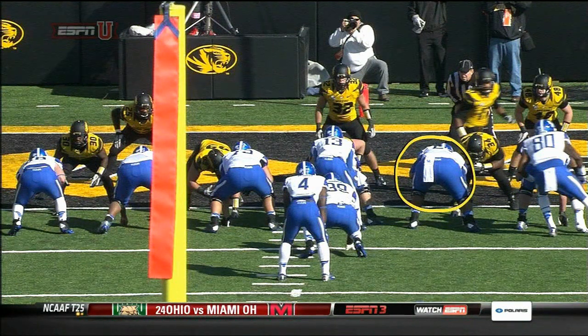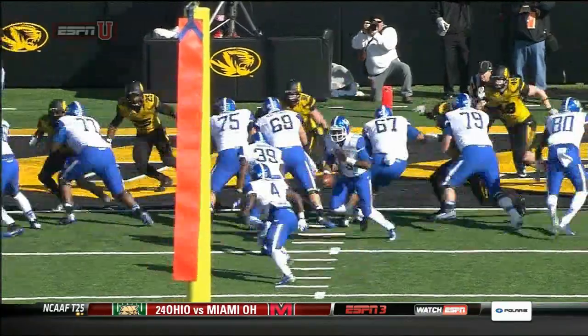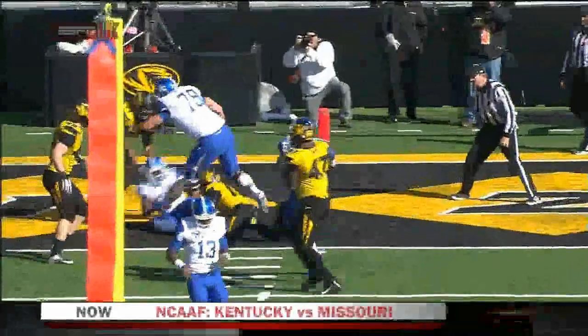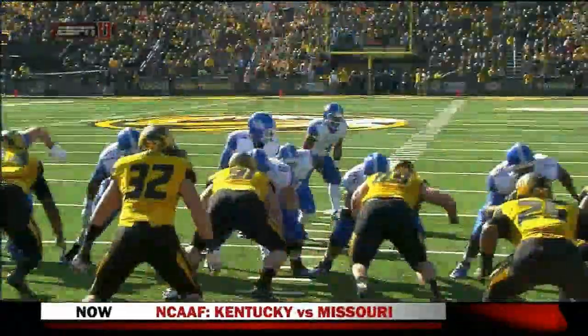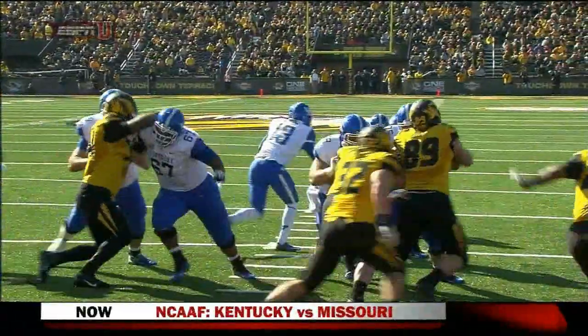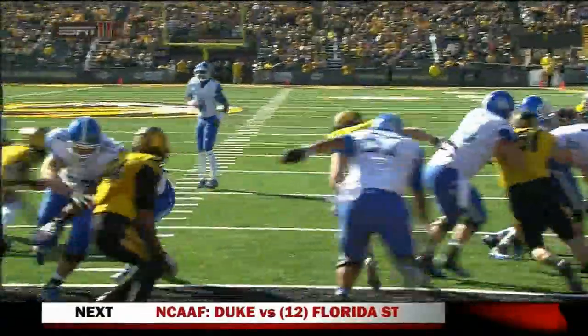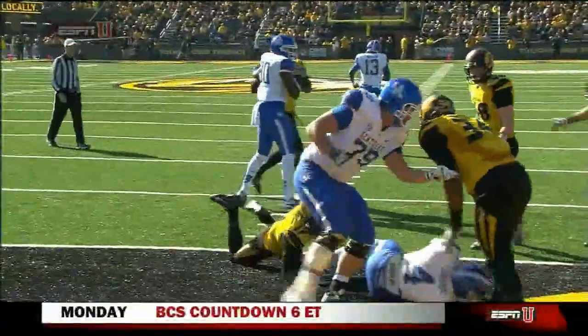Great drive by Kentucky and it's all set up by this offensive line. You're going to see their most heralded offensive guard, offensive lineman Larry Warford. He's going to come off and punch with that right hand and then get off on the second level and allow Raymond Sanders to get into the end zone. This offensive line has done a nice job early, getting a hat on a hat at the point of attack and moving Missouri off the ball.